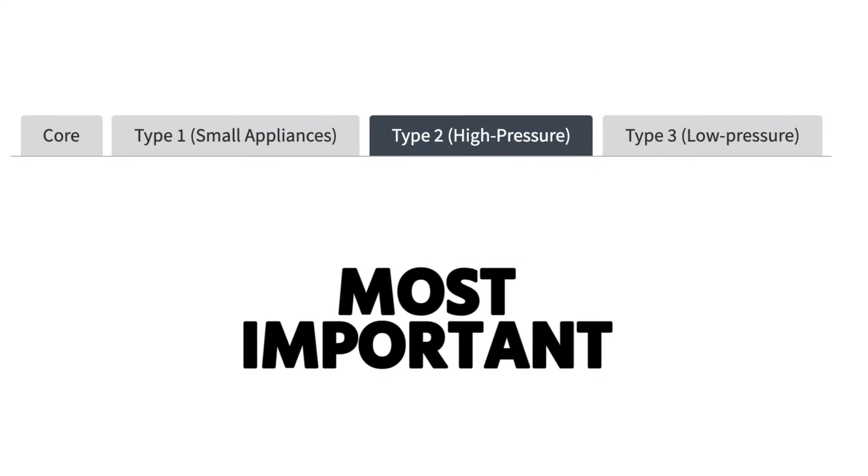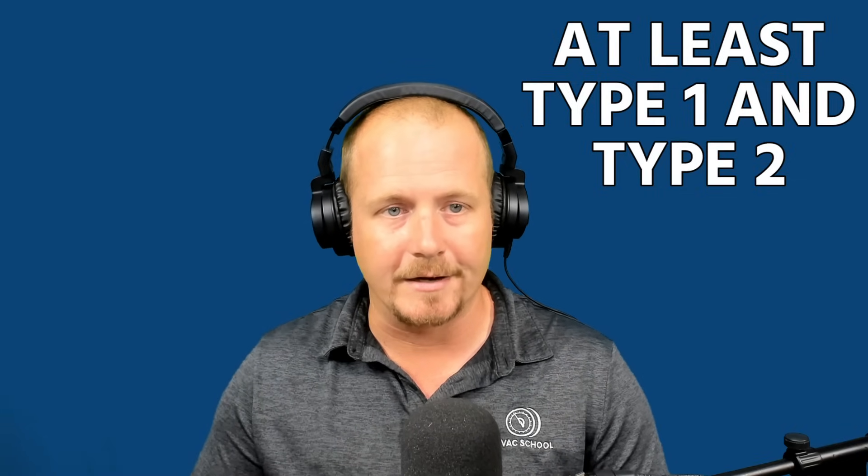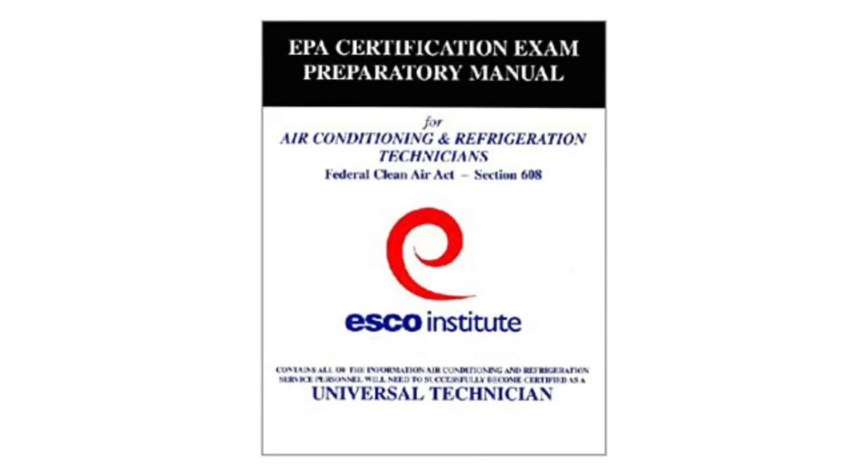For most of us, Type 2 is the most important. I'd suggest getting at least Type 1 and Type 2. It doesn't hurt to get Universal — Universal means you have Core, Type 1, Type 2, and Type 3, and you would be considered 608 Universal certified.